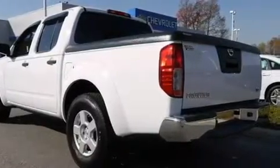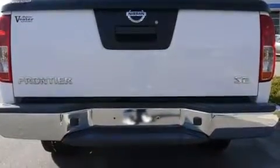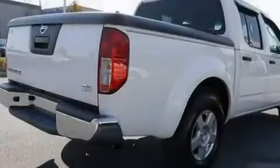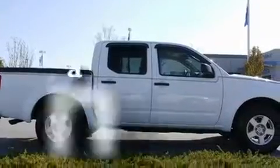Its top features include heater vents for rear-seated passengers, cruise control, a rear window defroster, a CD player, a trailer hitch receiver, aluminum wheels, a spray-on bed liner, a low-tire pressure indicator, and a keyless entry system. The vehicle has fewer than 69,000 miles on the odometer.